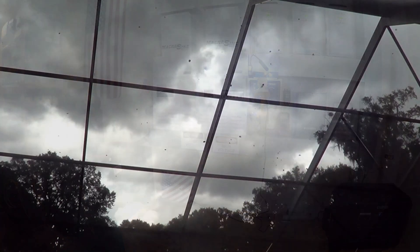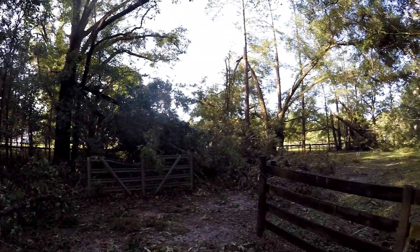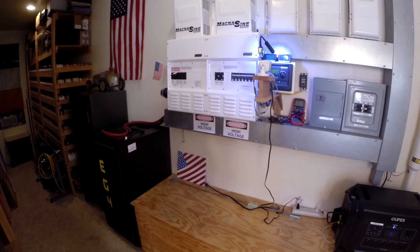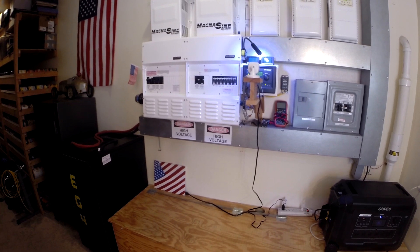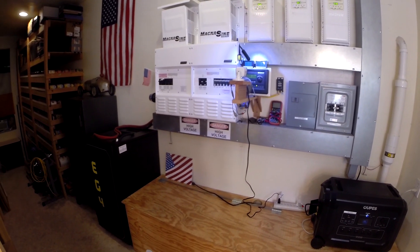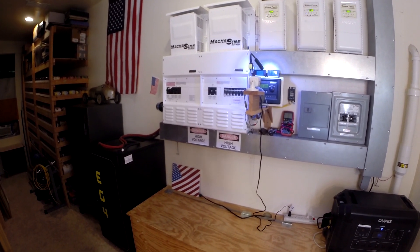We had three hurricanes this year — Debbie, Helene, and Milton. Our house lost power for days, but this just kept it going. Our lifestyle probably reduced by about 20% overall. We didn't have the big central air conditioners, but we did run three window units and a mini-split. We didn't have as much hot water and didn't dry clothes — just a few little things. But basically it kept us going.